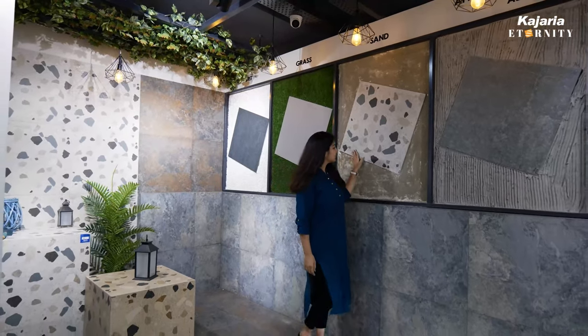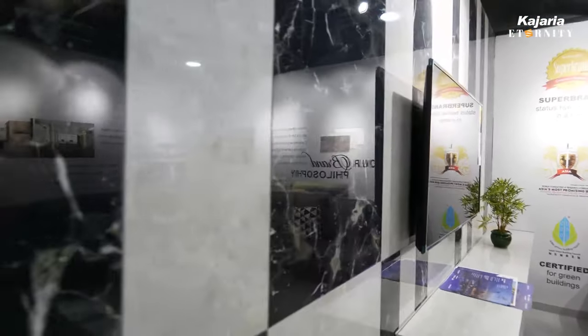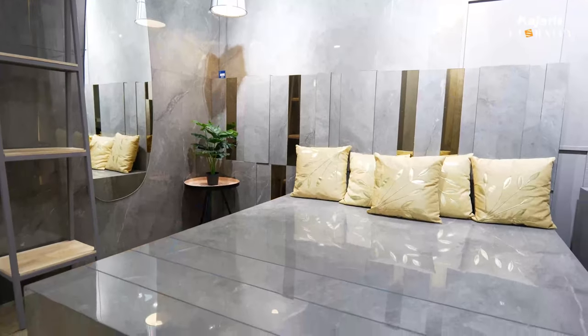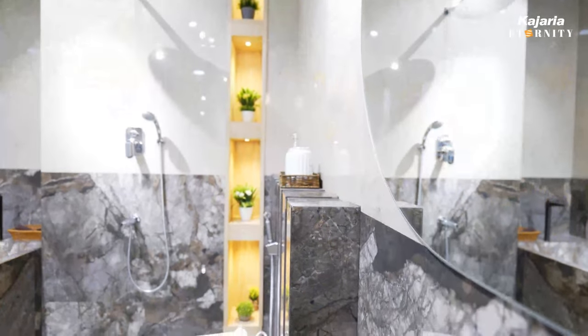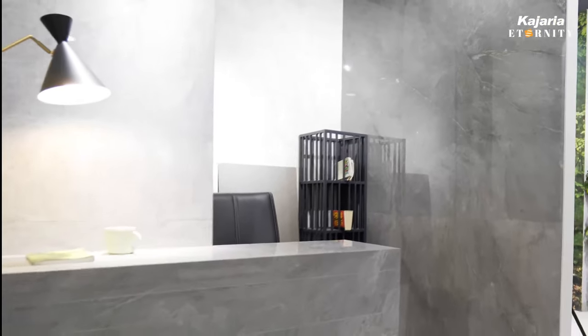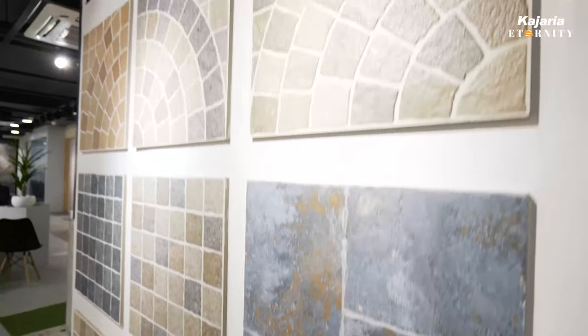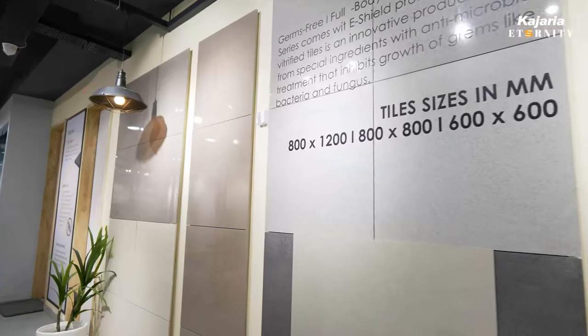It fits each one's budget. From kitchen tiles, living room, bedroom, bathroom tiles, and to commercial spaces — you name it, you point it, and Kajaria and its trusted partners are here to make your decision-making easier, so that when you go to the showroom, you leave with a smile.